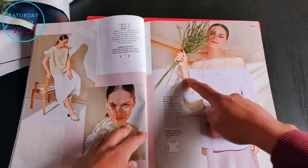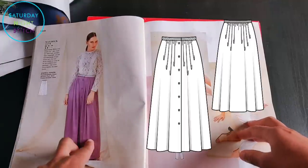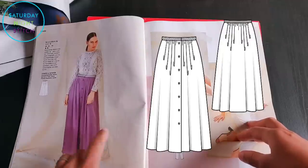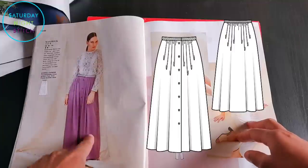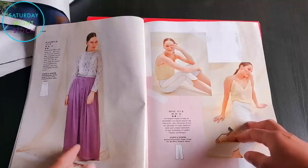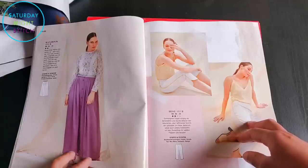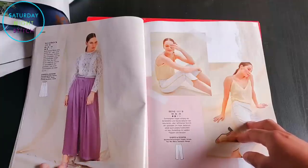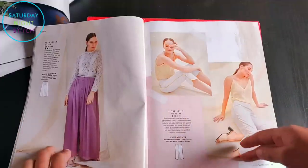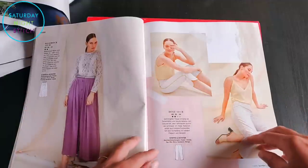Then there's a maxi skirt very similar to something from two months ago, just made longer. Personally I don't appreciate it when Burda repeats the same pattern from a couple of months ago, because those magazines will still be available on eBay or from booksellers. A gap of about a year would be acceptable — maybe within that year somebody hasn't discovered Burda yet — but within just a few months I do feel like that's taking the mick.